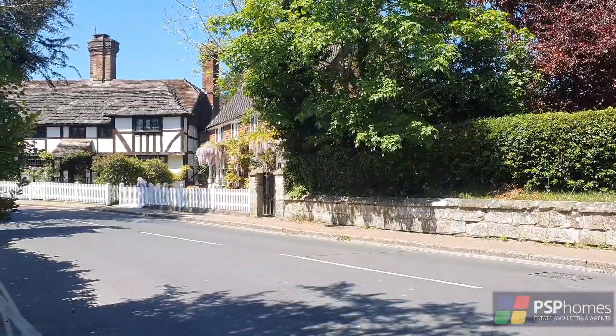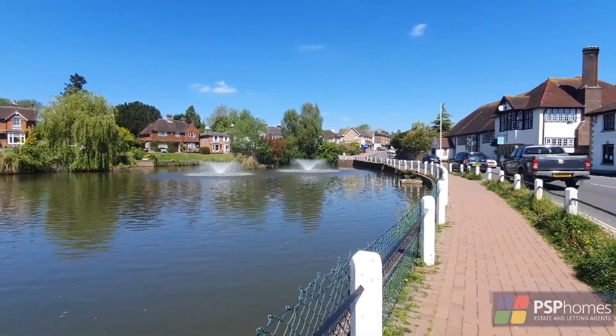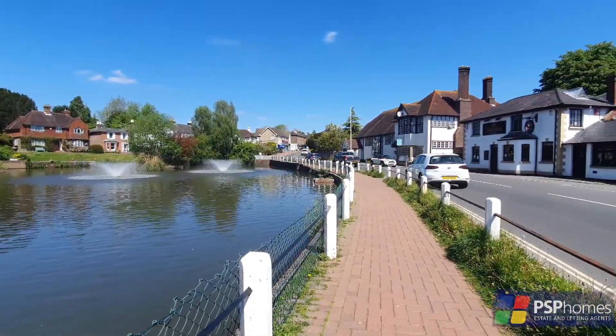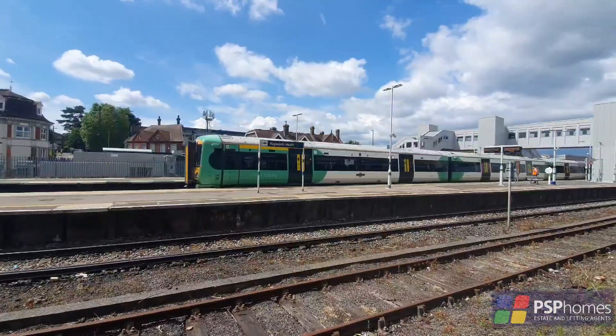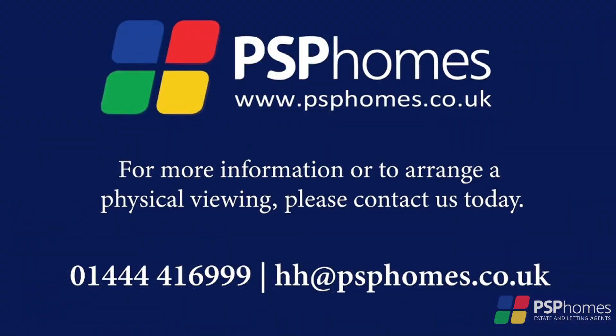Lovely Linfield offers one of the most desirable and sought after village lifestyles in Sussex, with a picturesque pond and a range of boutique stores, shops and pubs. For commuters, Haywards Heath Station is just an easy reach and provides fast commuter services to London, Brighton and Gatwick.